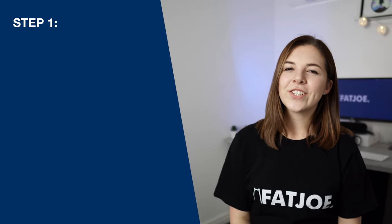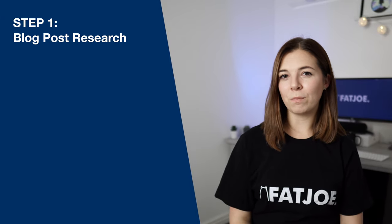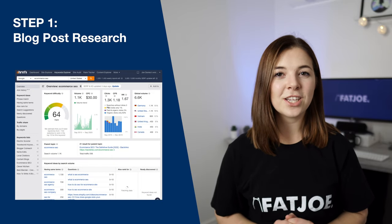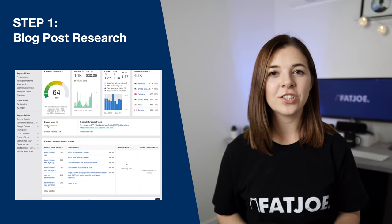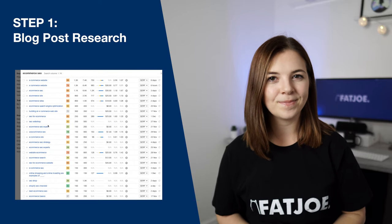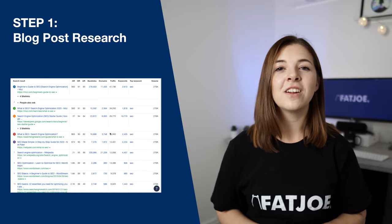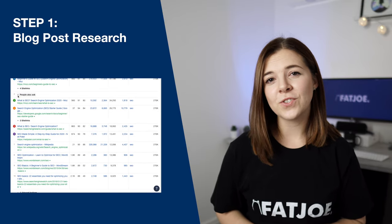Step one is researching the topic and content of your blog post. In this section, we show you exactly how we use Ahrefs to conduct keyword research and understand user search intent. We then show you how to find out who's already ranking and analyse your competitors, with some bonus tips, of course.